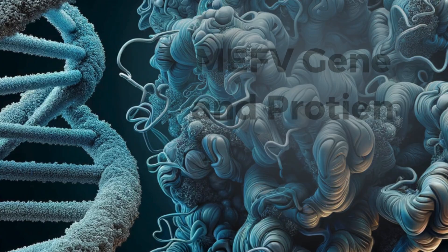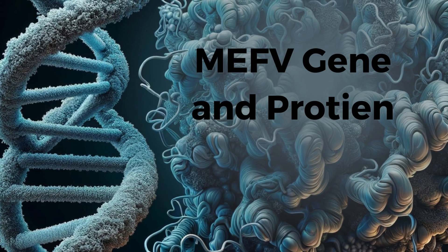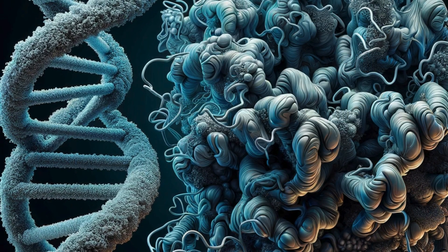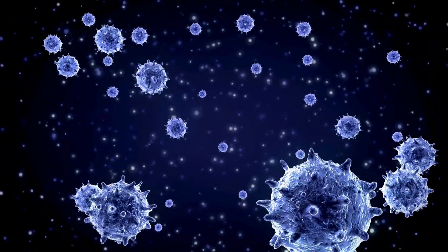FMF is linked to mutations in the MEFV gene. This gene is responsible for encoding pyrin, a protein that plays a crucial role in our immune response, particularly in regulating inflammatory reactions.